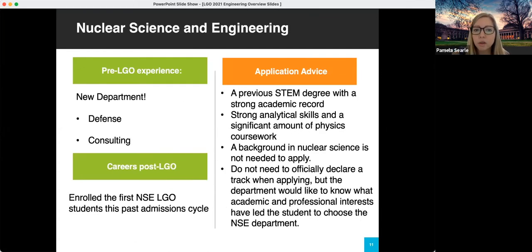Next we have the Nuclear Science and Engineering department, our newest department — we just enrolled our first two students this past summer. We're still building this department, but they have a bit of flexibility. They're looking for a previous degree with a strong academic background in some sort of STEM field. You don't have to have a nuclear science background to apply. Students with a background or interest in energy are often a really good fit for this department.